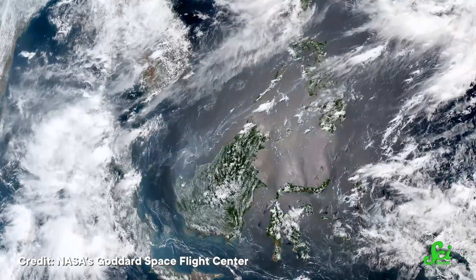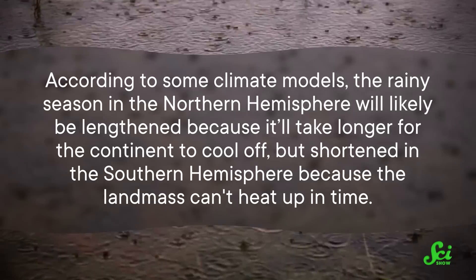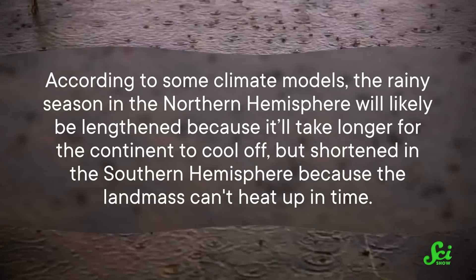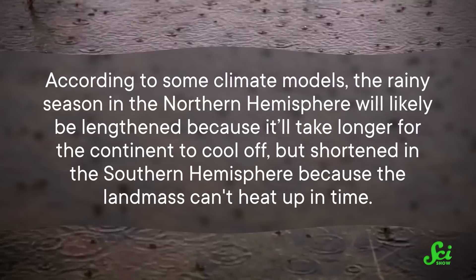Scientists are still learning about this ozone piece of the monsoon puzzle, although they might not have much time. Due to warming temperatures on Earth, the rock-steady pattern of our planet's monsoon seasons is changing rapidly. According to some climate models, the rainy season in the northern hemisphere will likely be lengthened because it'll take longer for the continent to cool off, but shortened in the southern hemisphere because the landmass can't heat up in time. The wet and dry monsoon cycle has been running like clockwork for millions of years. If that gets thrown out of whack, it could affect their ability to carry our atmospheric trash to places where it can do less harm. While we may not fully understand the implications of the changing pattern, it's a critical area of study for environmental scientists. Our future may depend on knowing which way the wind blows.